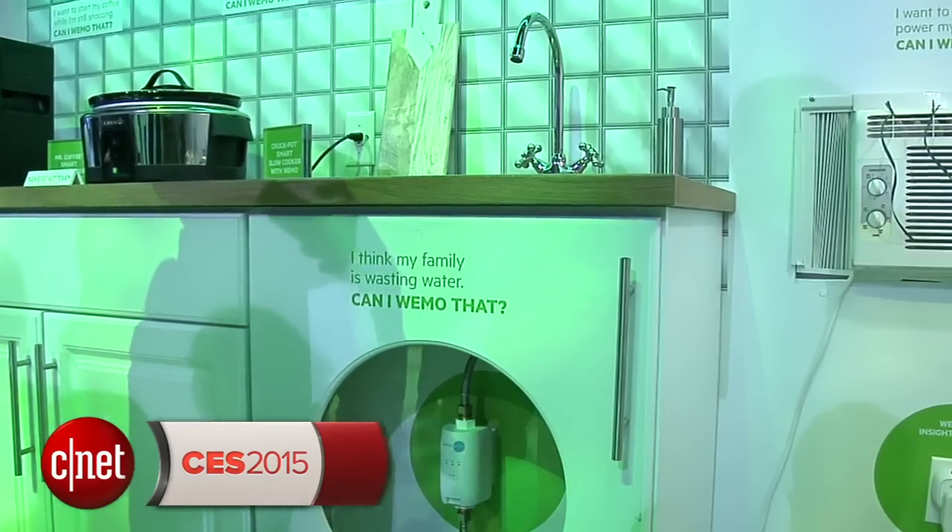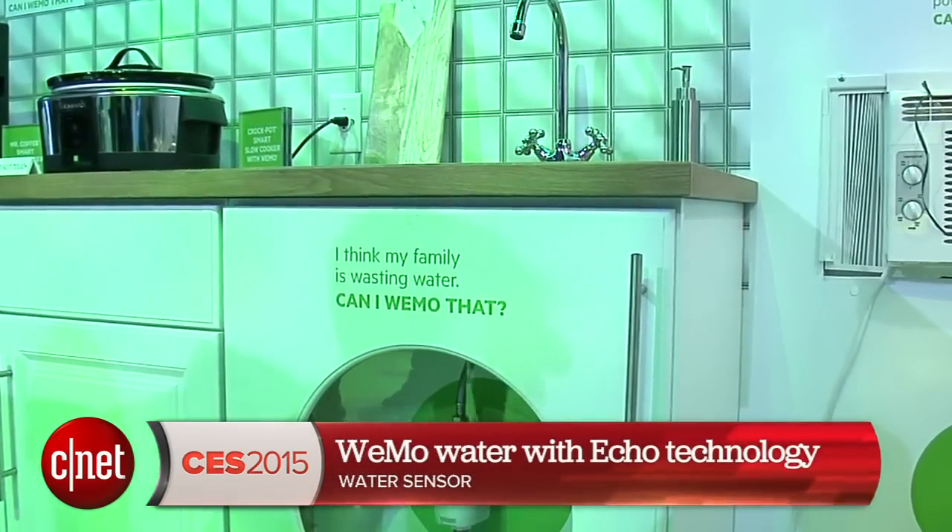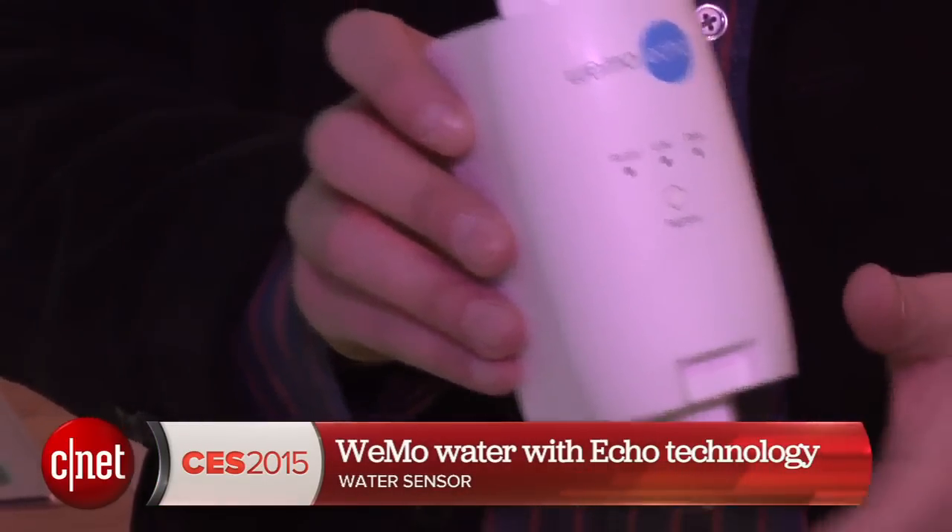Hey, I'm CNET's Ry Crist in the very green Belkin Wemo booth here at the CES show floor. I'm here to look at Wemo Water with Echo Technology. This is a new sensor coming to Wemo a little further down the line than the rest of the new sensors announced here at CES.